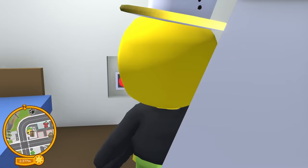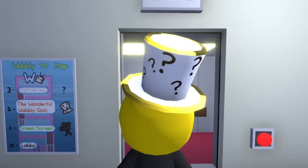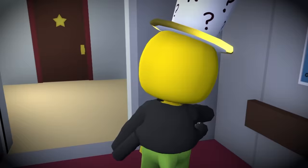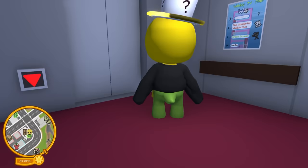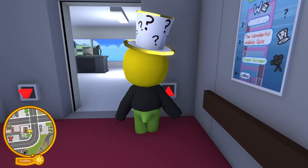We're just going to click this really quick. There we go — it unlocked the third floor! Is that all we needed to do? All right, let's head to the top floor, the secret level. What's going to be up there, I have no clue. I can't even read that sign right there, but we'll figure it out.